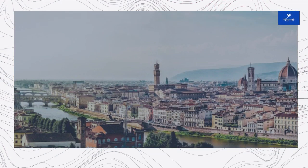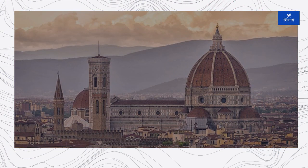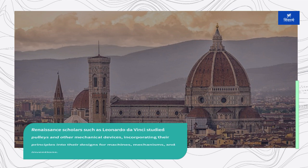The Renaissance saw a renewed interest in scientific inquiry and engineering innovation, leading to further advancements in pulley design and technology. Renaissance scholars such as Leonardo da Vinci studied pulleys and other mechanical devices, incorporating their principles into their designs for machines, mechanisms, and inventions.